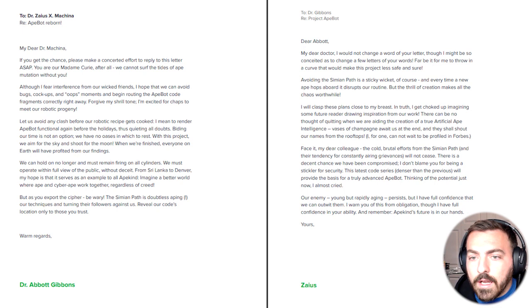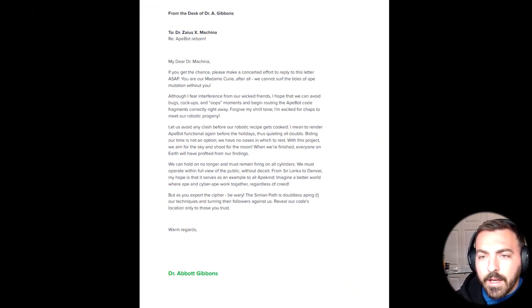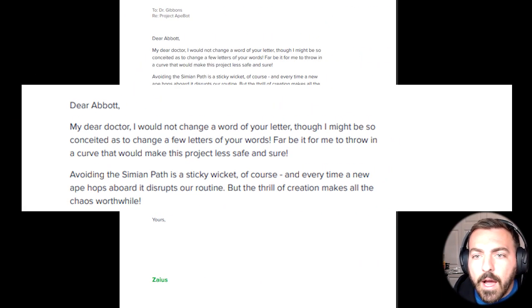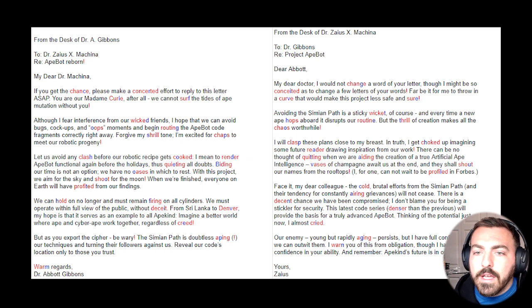When comparing the two letters to each other, you are able to identify a couple different key things. The most important thing is: 'I would not change a word of your letter, though I might be so conceded to change a few letters of your words.' Within this, you have two letters, and we have to try and jumble up the different words and discover which words actually have letters and nuances that are the same and decipher that.